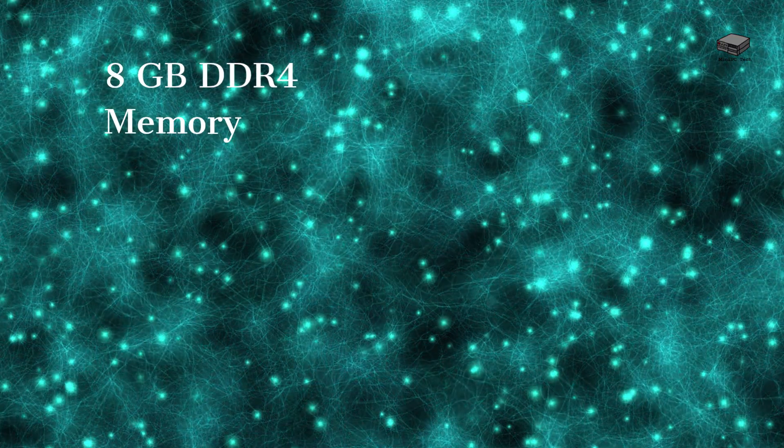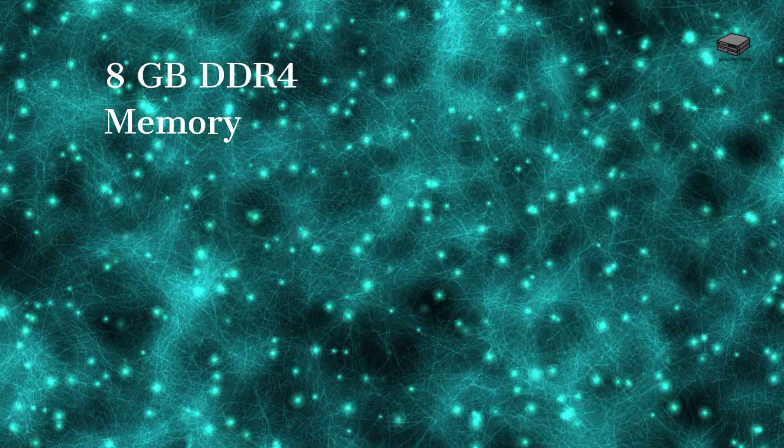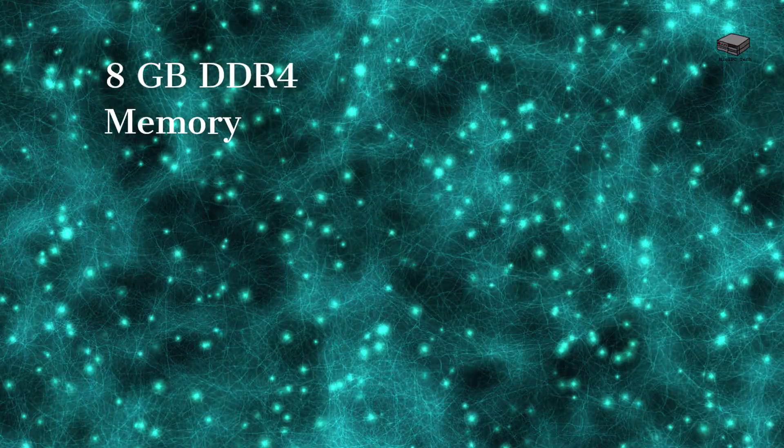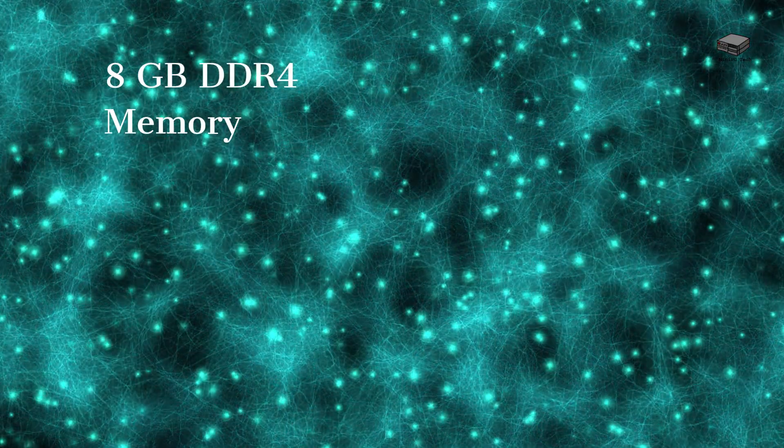The UXXN5095 comes with 8GB of DDR4 RAM, offering smooth performance even when running multiple applications simultaneously. This makes it a reliable choice for users who need a responsive system on a budget.